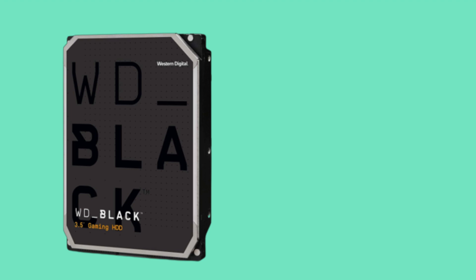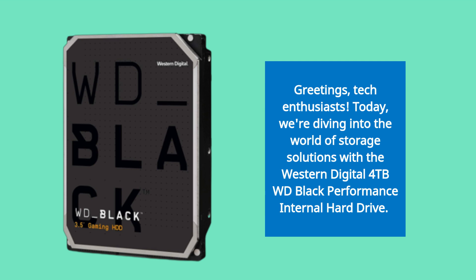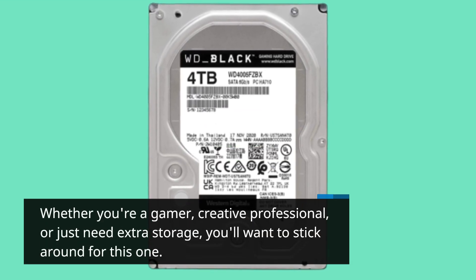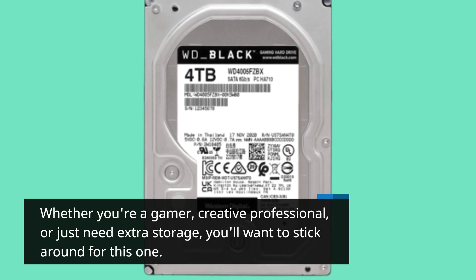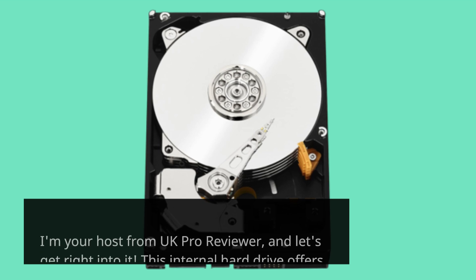Greetings, tech enthusiasts. Today, we're diving into the world of storage solutions with the Western Digital 4TB WD Black Performance Internal Hard Drive. Whether you're a gamer, creative professional, or just need extra storage, you'll want to stick around for this one. I'm your host from UK Pro Reviewer, and let's get right into it.